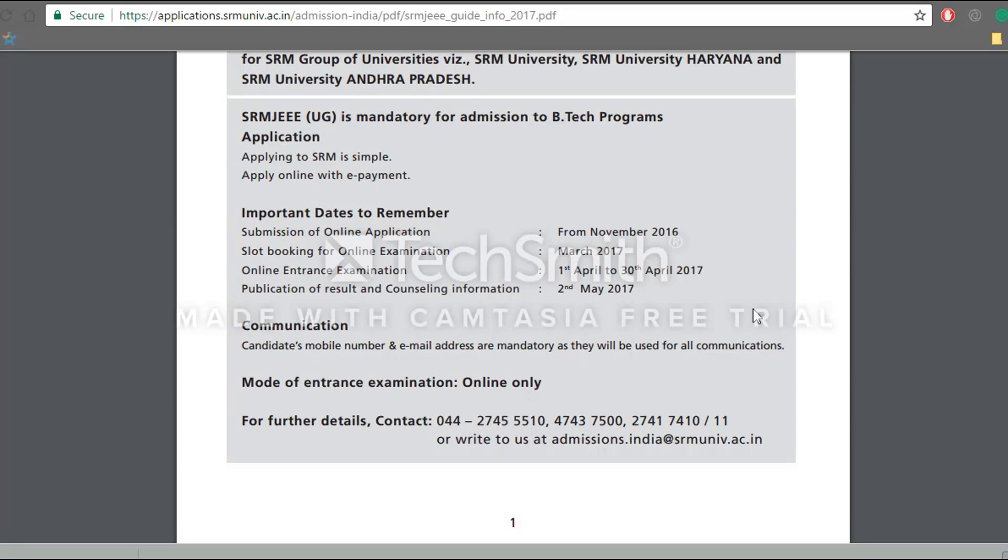The examination will be conducted in online mode only. It's very important that the candidate provides his or her mobile number or email address, because all future communications from the university will be done through that only. So it's very important that you give all these details correctly.